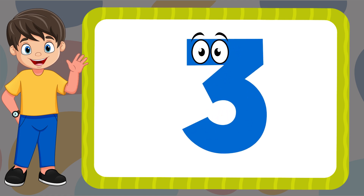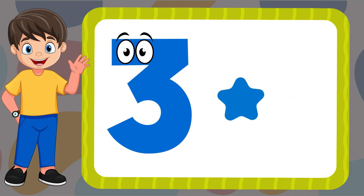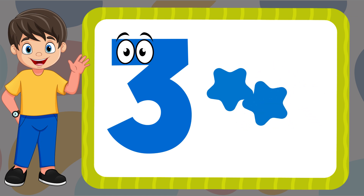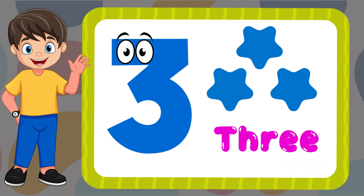Three. One, two, three. T-H-R-E-E. Three.